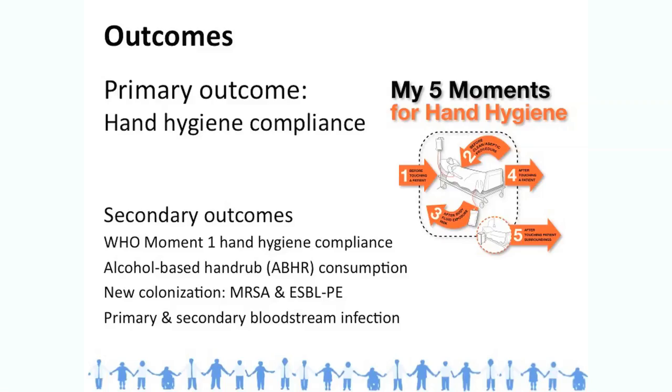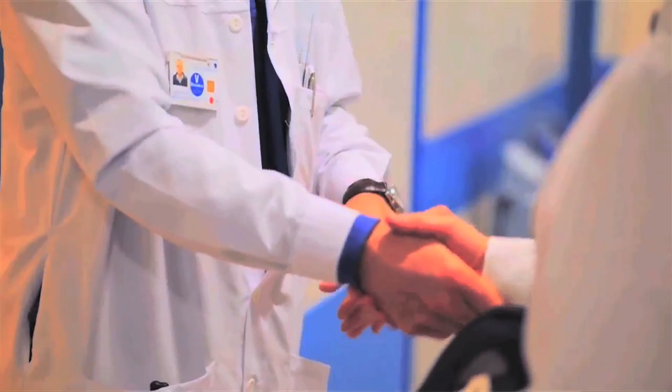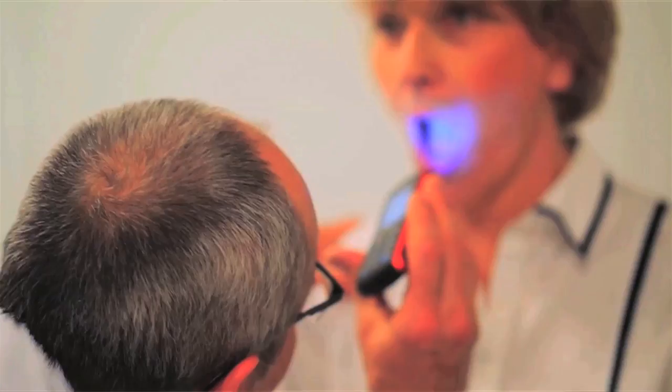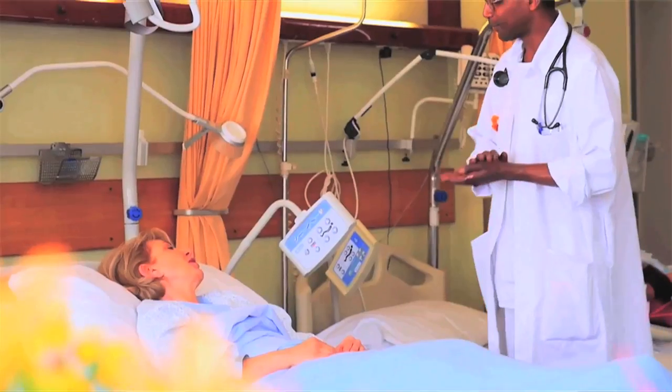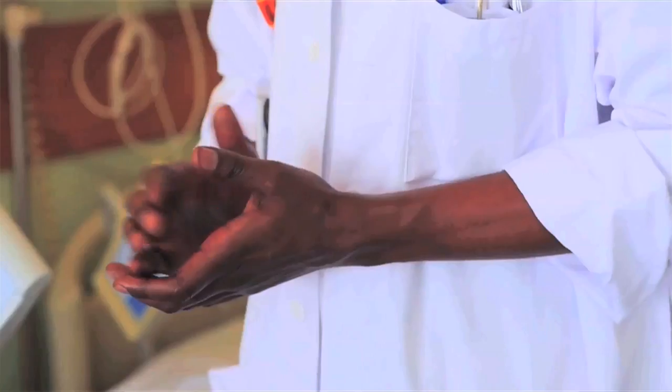There were two major outcome categories in this study. The main study outcome was compliance with hand hygiene. One secondary outcome was adherence to WHO moment 1 for hand hygiene. Another was the consumption of alcohol-based hand rub in the wards where observations were performed.